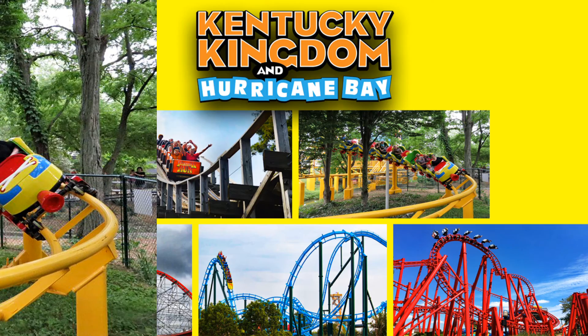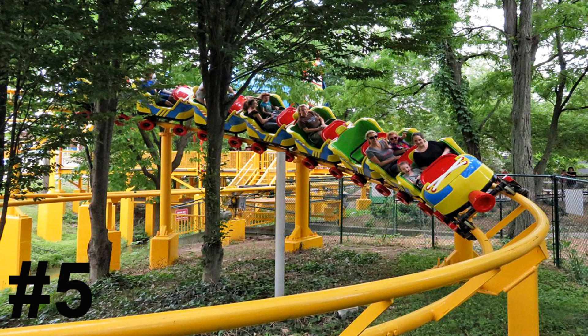Sitting in the number five spot by default, I have Roller Skater, the Vakoma family coaster. I didn't ride this coaster, but it did look pretty cool — the trains actually look like roller skates.